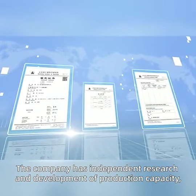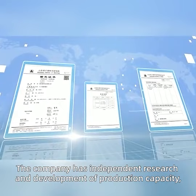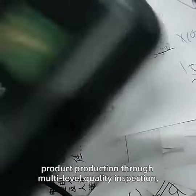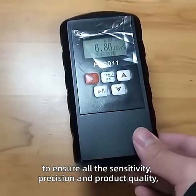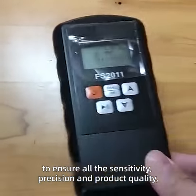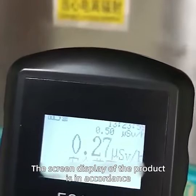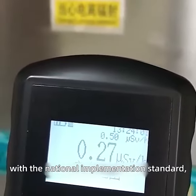Nuclear Radiation Dot Alarm Device. The company has independent research and development of production capacity. Product production goes through multi-level quality inspection to ensure sensitivity, precision, and product quality. The machine is easy to use, and the screen display is in accordance with the national implementation standard.